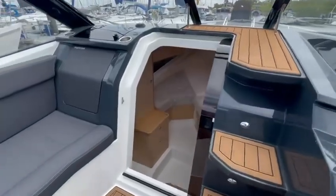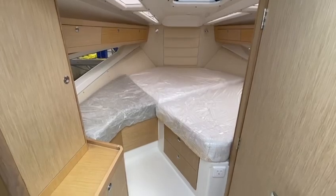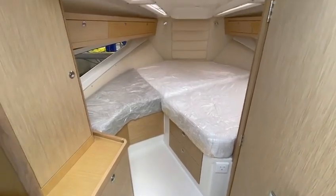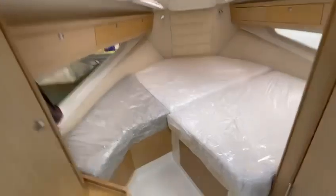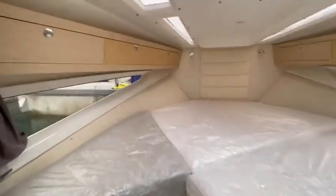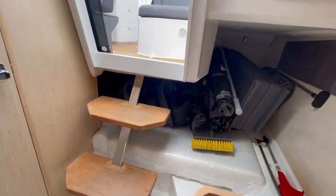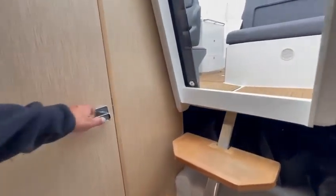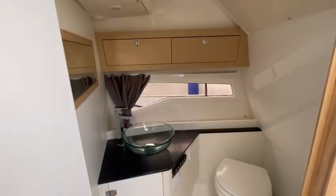Down below, simple accommodation — a bed which has never been slept on, as you can see the boat is absolutely immaculate. There is a double berth as well under there, and just through here is our heads: electric toilet with a holding tank.